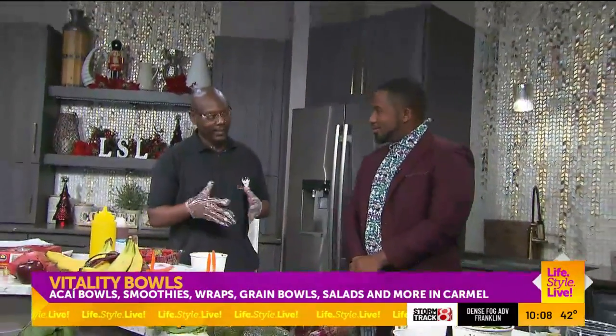The acai is a berry that's found in the Amazon rainforest. It has several antioxidants — probably the most antioxidants of any fruit. We infuse that with a combination of things, different types of fruit, depending on the acai bowl that you're looking for.